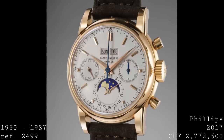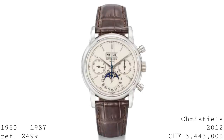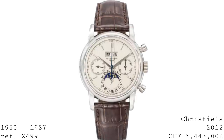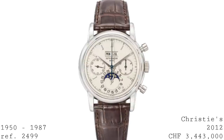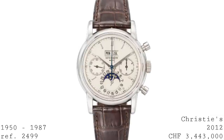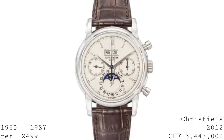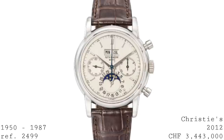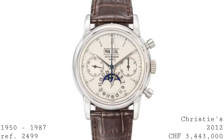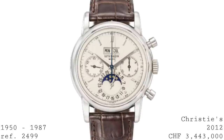The fourth generation, produced from 1978 to 1985, was very similar to the third generation. The most discussed change was the addition of a sapphire crystal, making this watch one of the early adopters of sapphire crystals in the industry — bearing in mind Rolex also adopted the sapphire crystal to some of their models in the early 1980s. It should be noted that whilst most pieces were in the three tones of gold, production continued until about 1987 when two platinum versions were made, one kept by Patek Philippe and the other owned for a number of years by Eric Clapton.